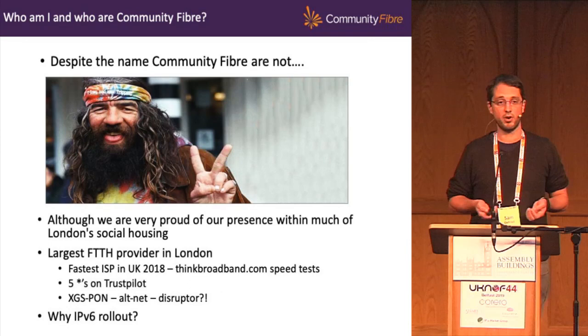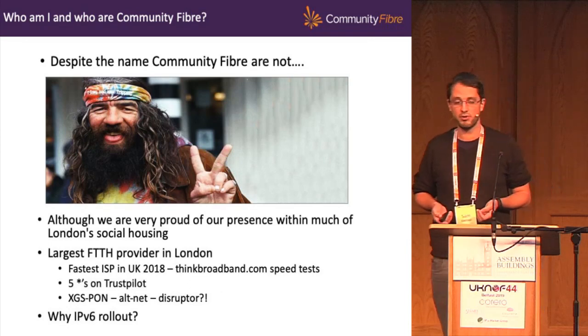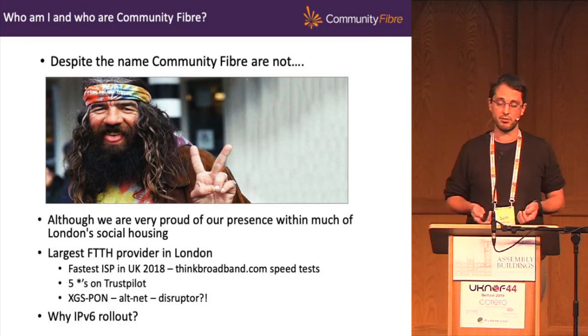In terms of our network size, we've got over 250 kilometres of fibre in the ground, chiefly through BT's PIA product, and we've passed over 100,000 homes.